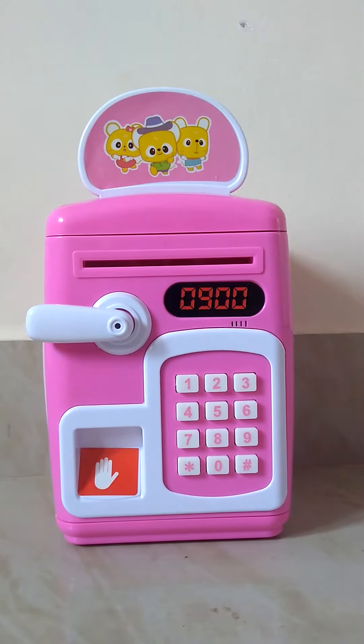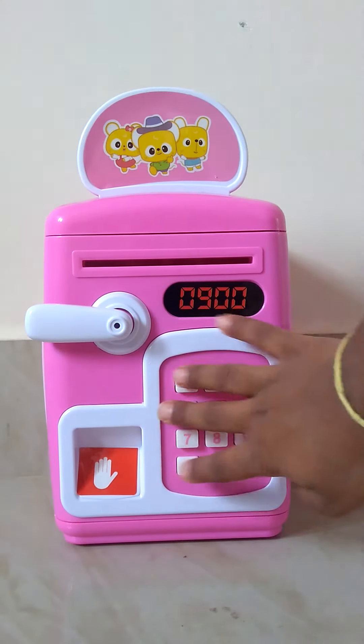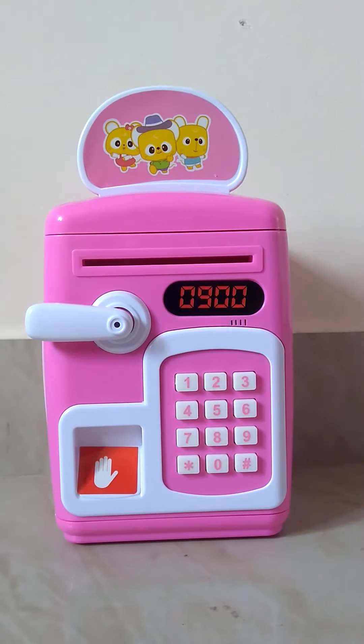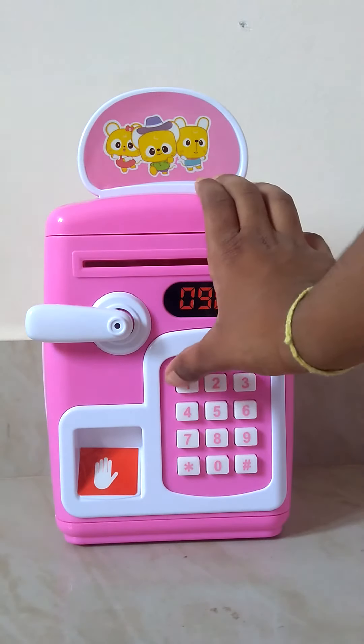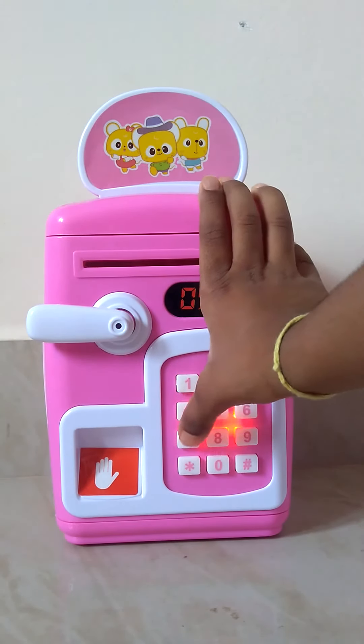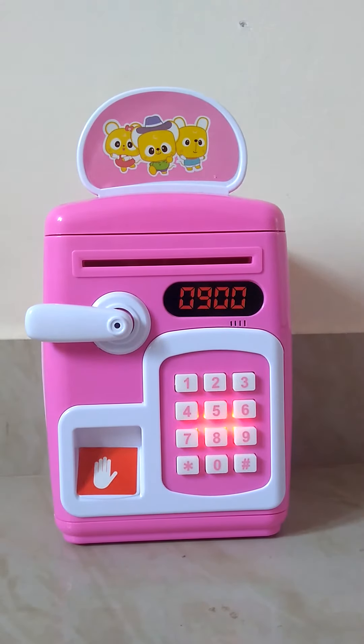That is actually not working — it's fake. But this works because it says its own number. Look, I will show you — oh look, it says... so that's why it's not working.